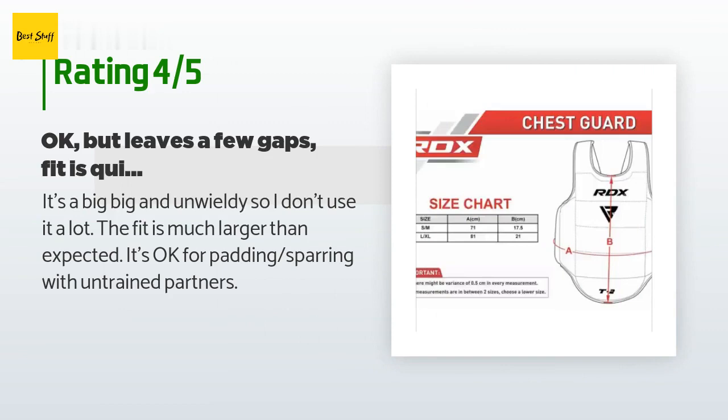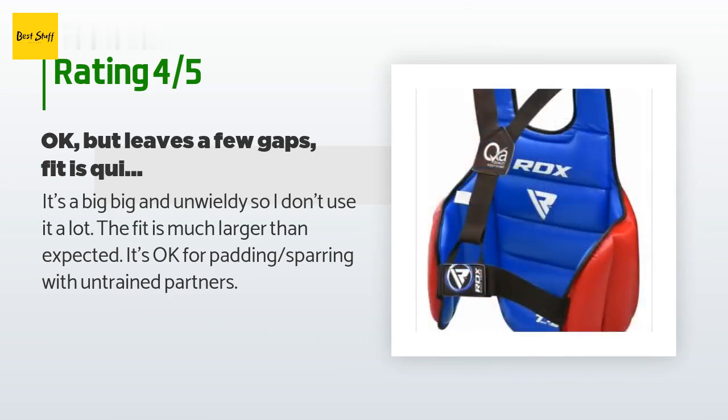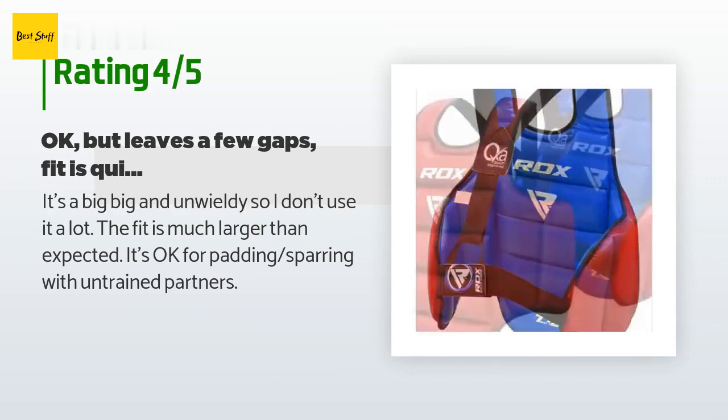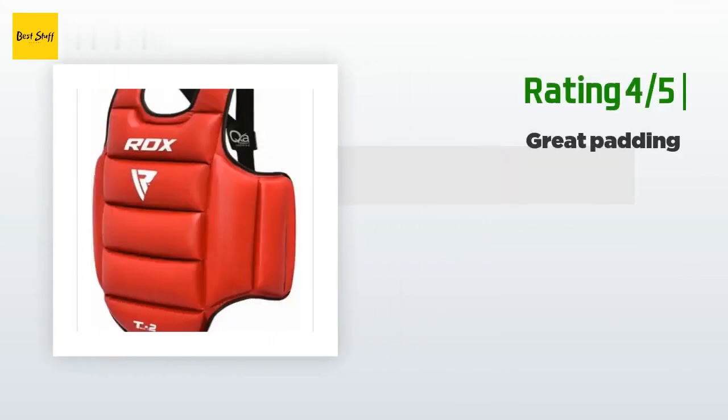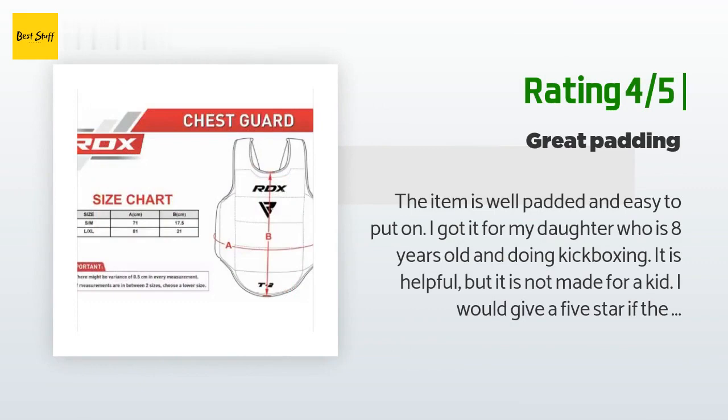A customer said: it's big and unwieldy so I don't use it a lot. The fit is much larger than expected. It's okay for padding sparring with untrained partners. Another customer said: the item is well padded and easy to put on. I got it for my daughter who is eight years old and doing kickboxing.